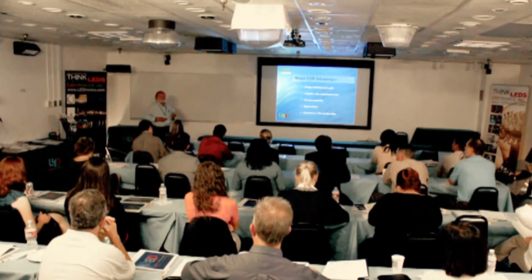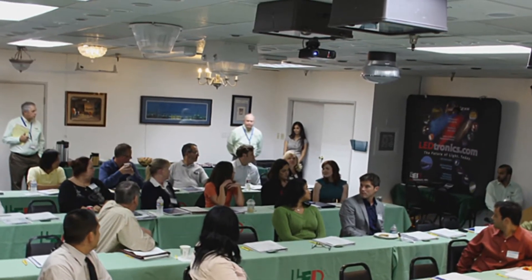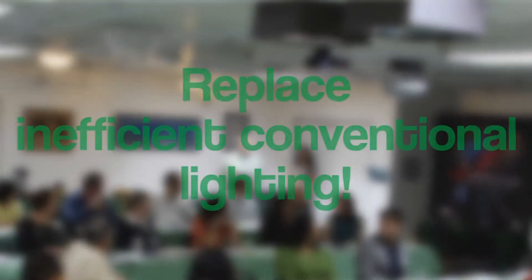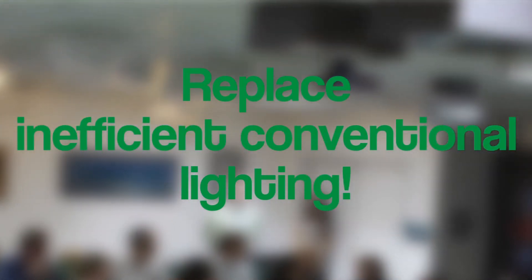Leadtronics has invested a great deal of time and money into developing a powerful demonstration room in which the seminars take place. A wide variety of lights are available as a demonstration of the latest generation of Leadtronics products and how they are used to replace inefficient conventional lighting products.